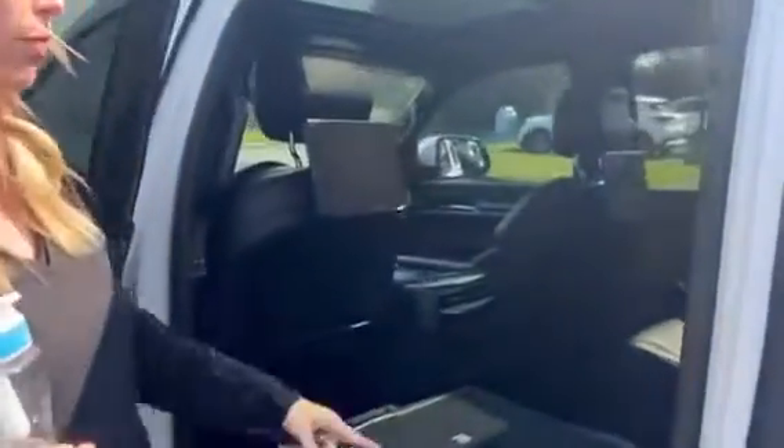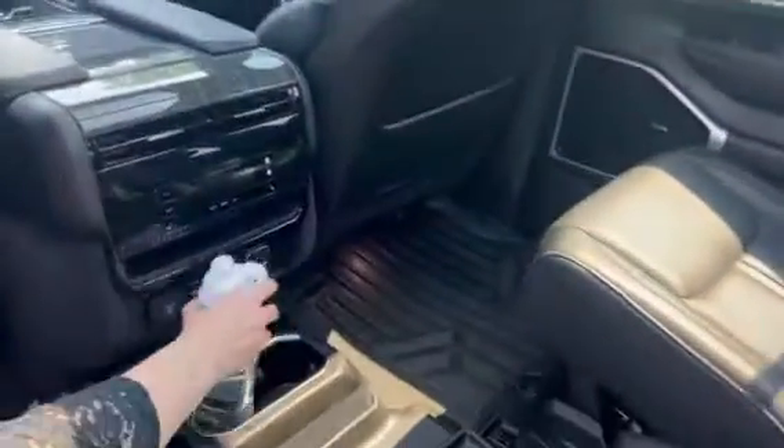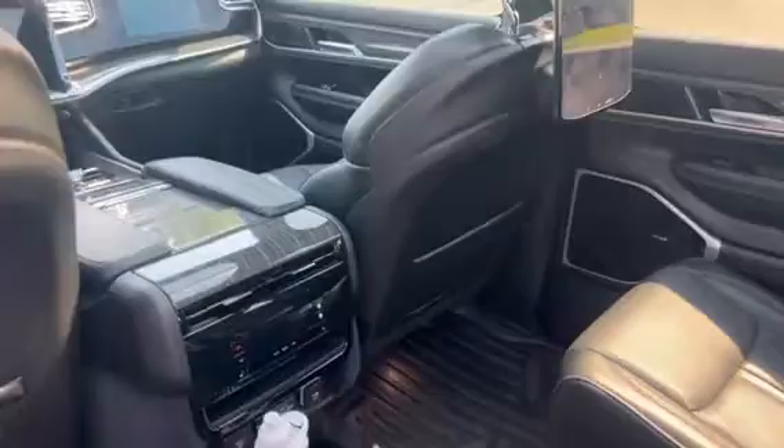In the back, tons of room. You have the floor lights throughout, the rear seat entertainment, and a nice holder for your water.